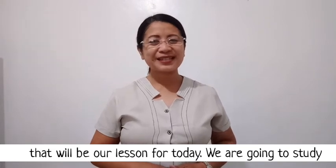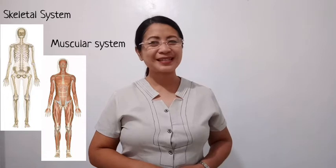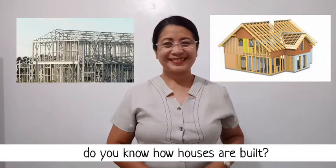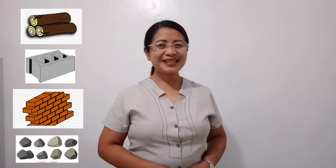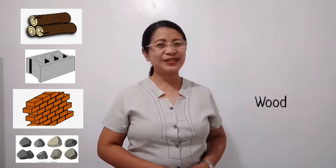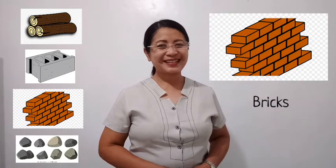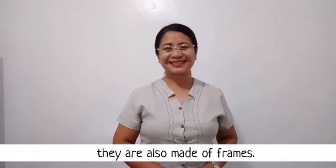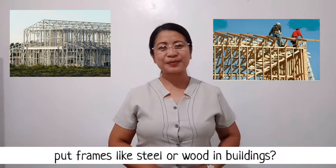We are going to study how the skeletal system and the muscular system work together to form an organ system called the musculoskeletal system. Do you know how houses are built? Houses are not just made of wood, concrete, bricks, or stone — they are also made of frames. What do you think is the reason why construction workers put frames like steel or wood in buildings?